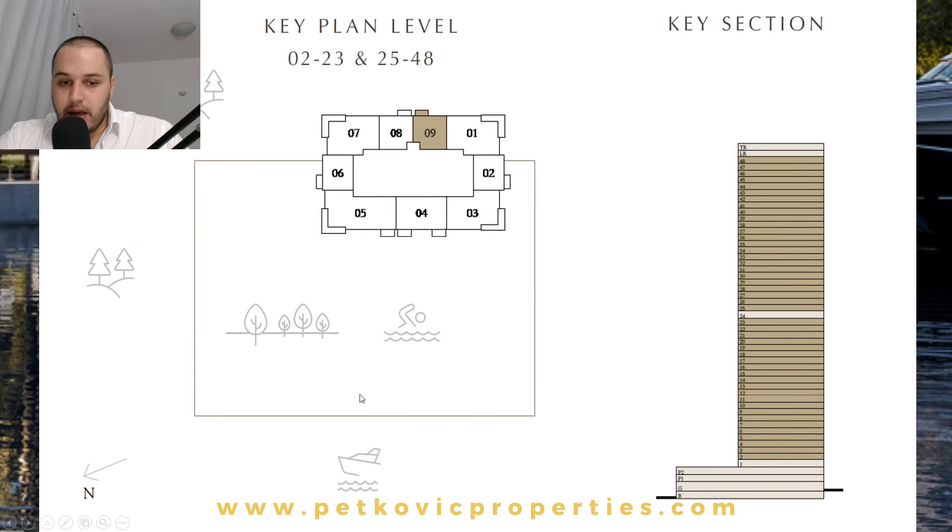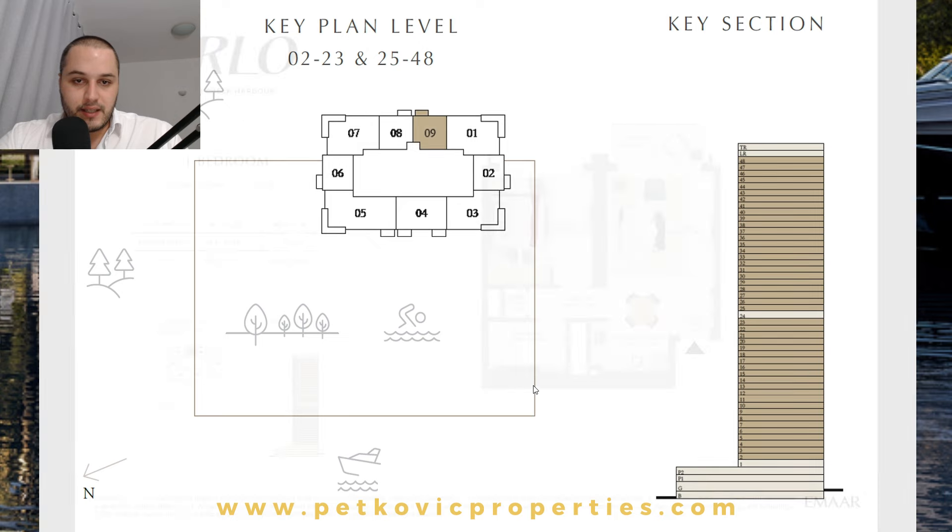Worth mentioning: below the podium in this line, we will have eight units of townhouses. These are exclusive units with full views of the canal, skyline, and the creek itself — since this is a waterfront development. There are only eight units and they will be on the podium levels.